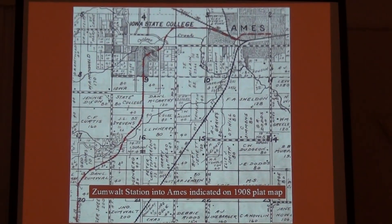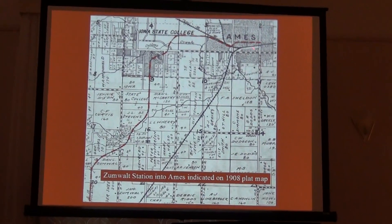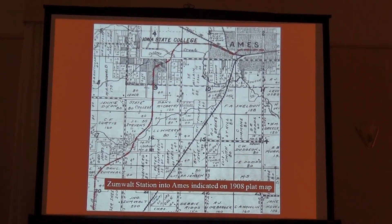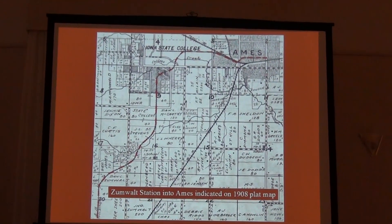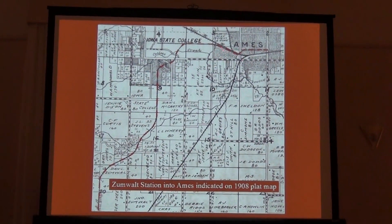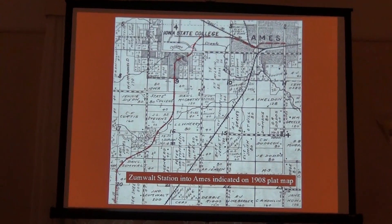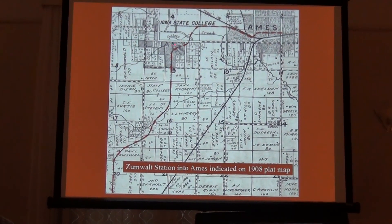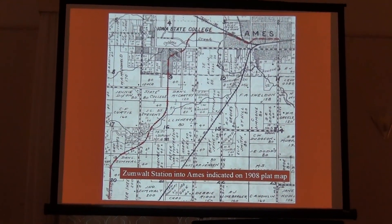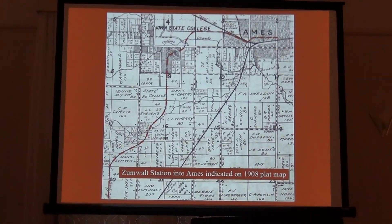This is the line coming into Ames, from 1908. The route was on Fifth Street for the Dinky, moved over to Main Street when they electrified, still crossed the Northwestern there by Grand Avenue, and used that existing right-of-way out to campus. And then from campus they went on a kind of southwesterly angle. This is Welch Avenue here, so it was in the alley between Welch and Stanton. You can still see a few remnants of a pole line there.